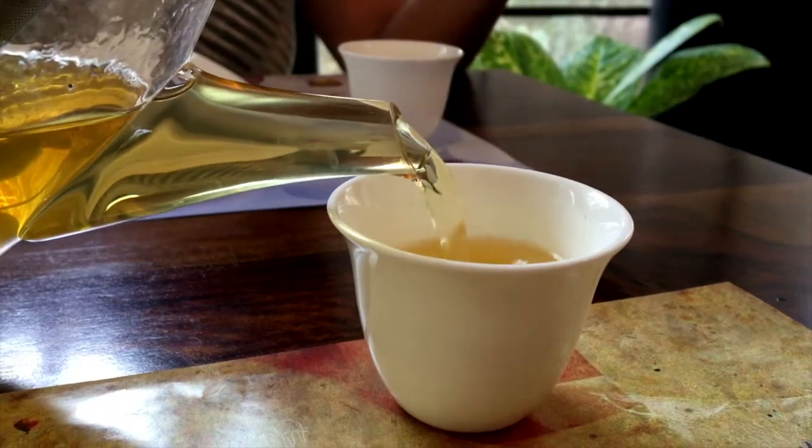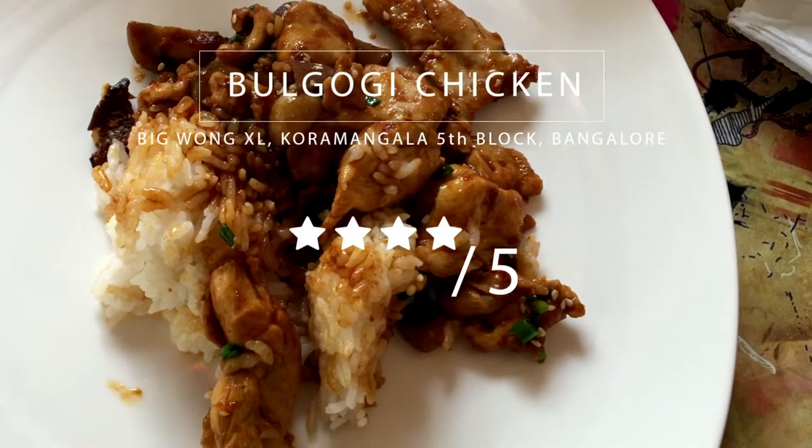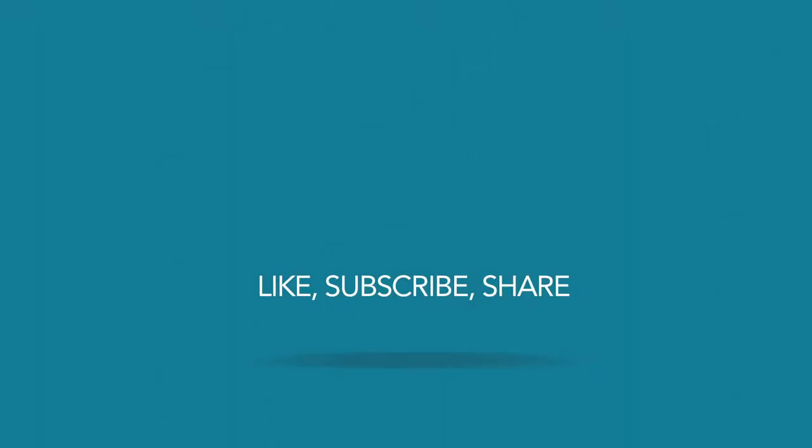To cleanse your palate, you can try the variety of Chinese flavor tea that they are offering. I'm giving Bulgogi chicken 4 out of 5 stars, and I'll see you next week.